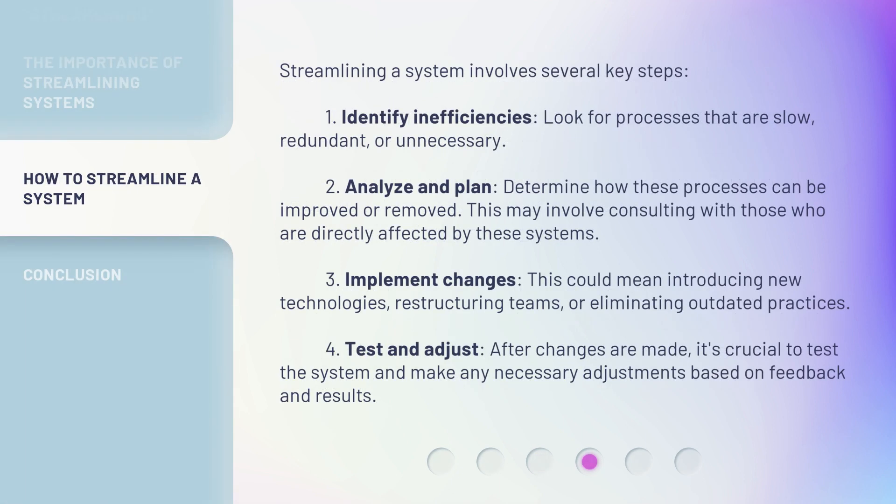Streamlining a system involves several key steps. First, identify inefficiencies — look for processes that are slow, redundant, or unnecessary. Second, analyze and plan: determine how these processes can be improved or removed. This may involve consulting with those who are directly affected by these systems.